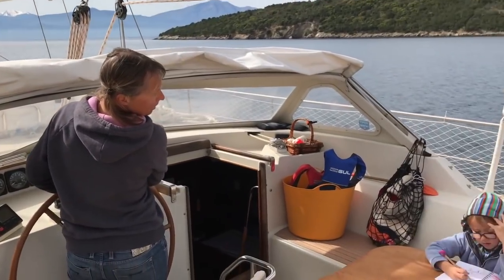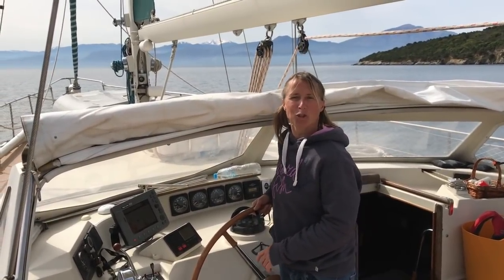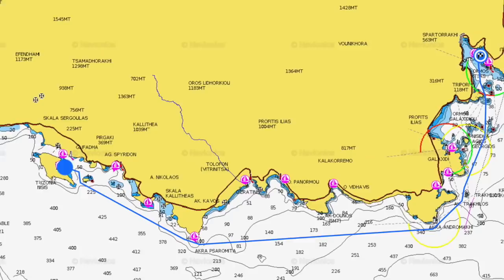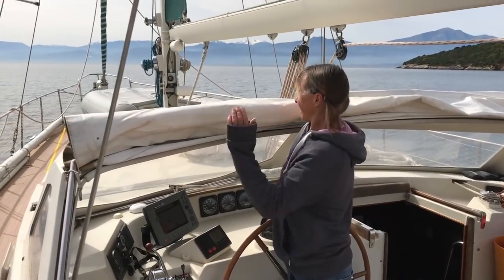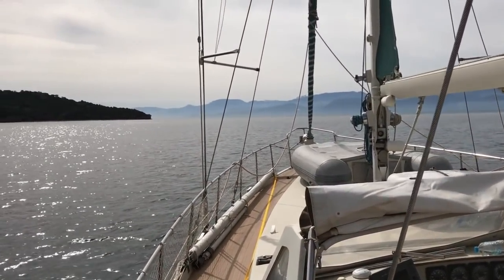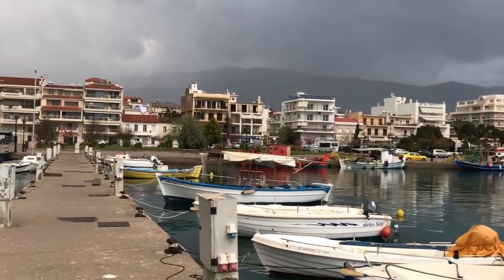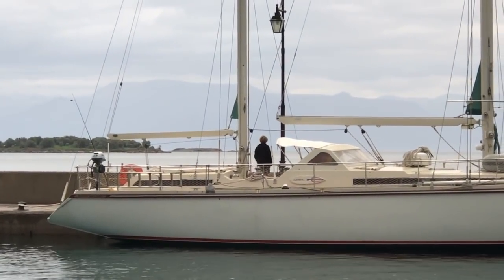We're leaving Trizonia and heading to Itea, which is about 20 miles — that'll take about four hours, heading more east along the Gulf of Patras. After Trizonia we headed around the coast to Itea, because that's the best place to go and see the famous temple at Delphi.